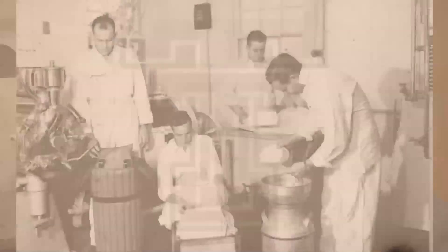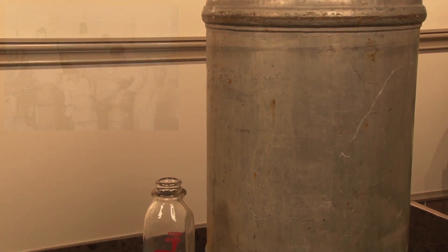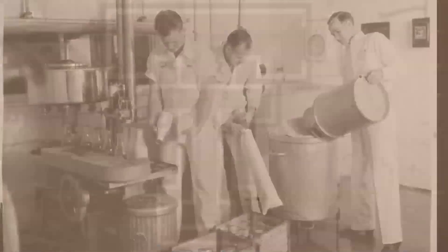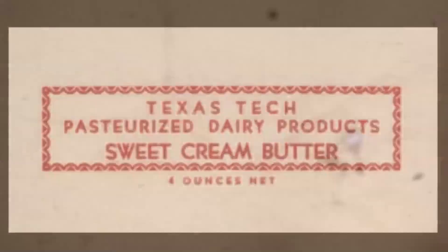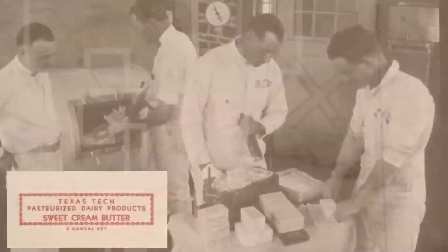There was a building on the south end of the dairy barn that was the milk processing facility. Milk produced there benefited the university and its students because it was sold to the campus cafeteria and the home economics food labs. As the dairy grew, students who worked there would deliver milk, butter, and cream to Lubbock residents as a way to make money for school. It was a way they could help pay for their education and get experience — not only on the cow side of it, but the milk processing side of it — and many of those students went on to go into the food industry.